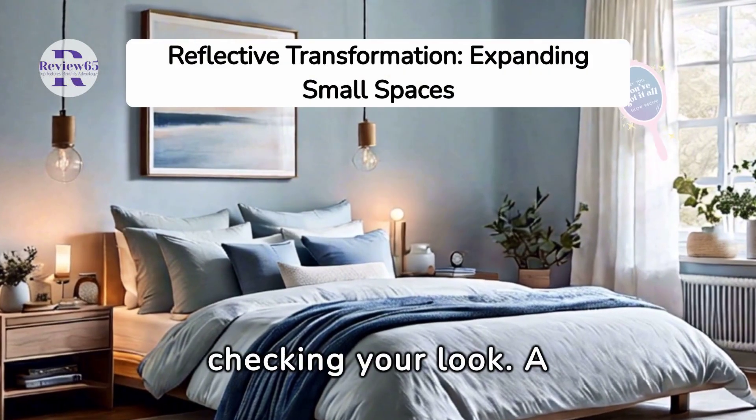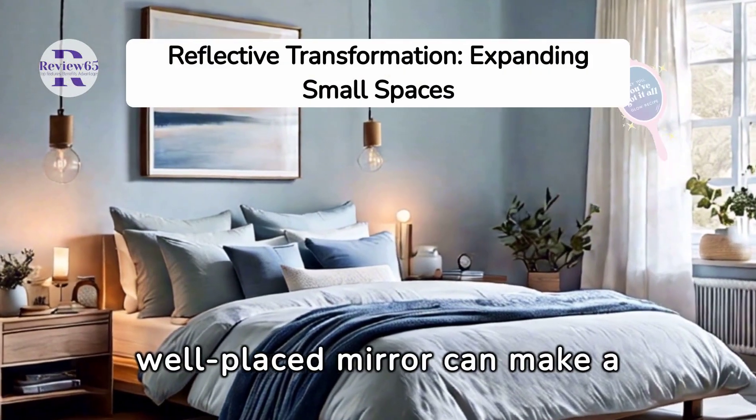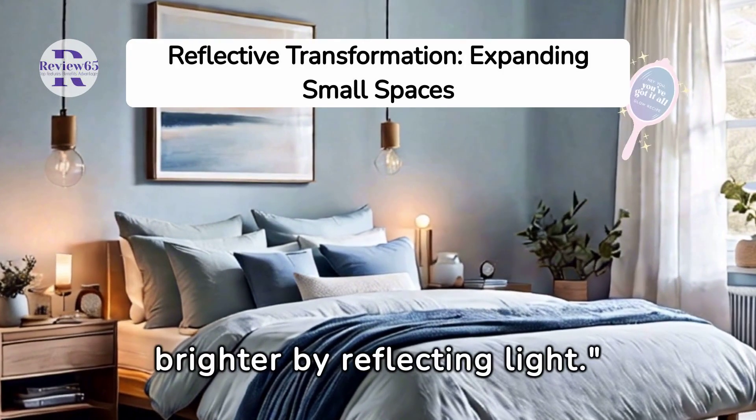Mirrors aren't just for checking your look. A well-placed mirror can make a room seem larger and brighter by reflecting light.